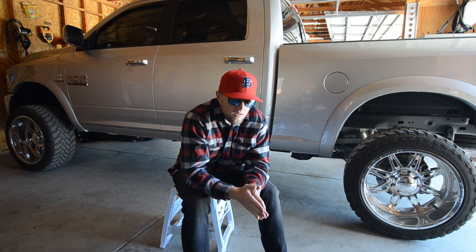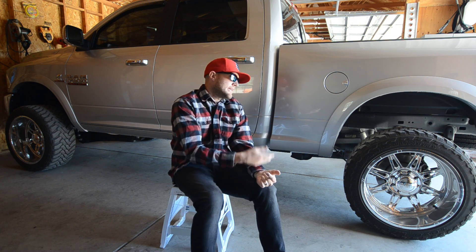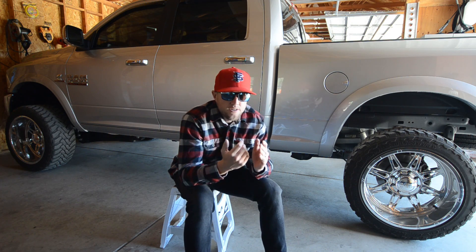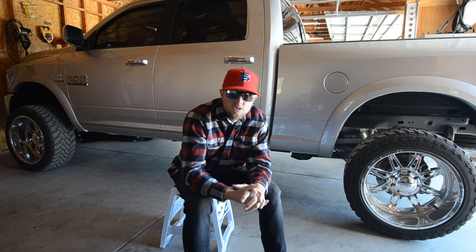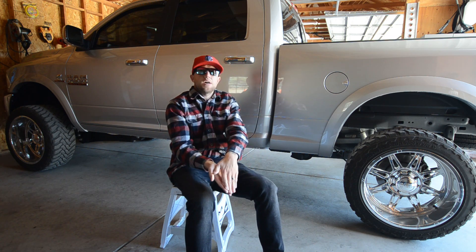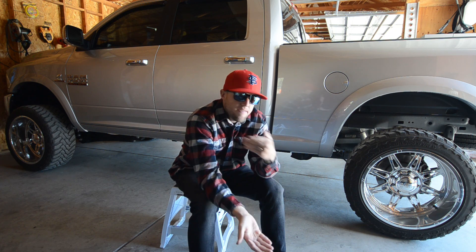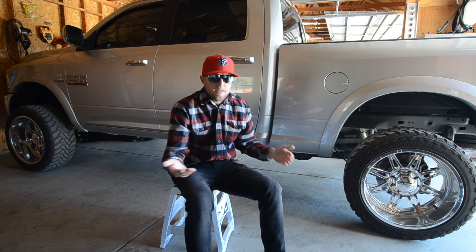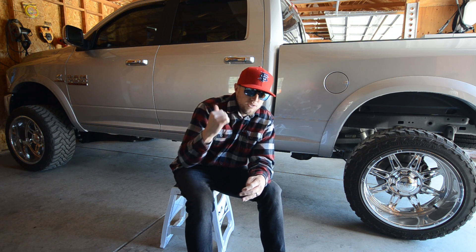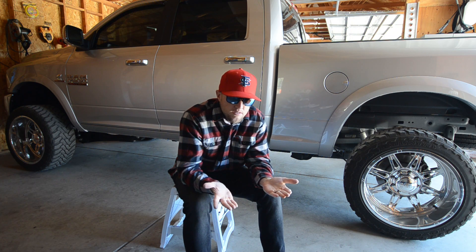I put the $30,000 trade-in plus some of my own money down to get the payment below $250 a month. I brought the truck home — a 2017 Ram 2500 Laramie, sitting in my driveway at 28 years old — and my payment was $200 a month. The sticker price had been $68,000.